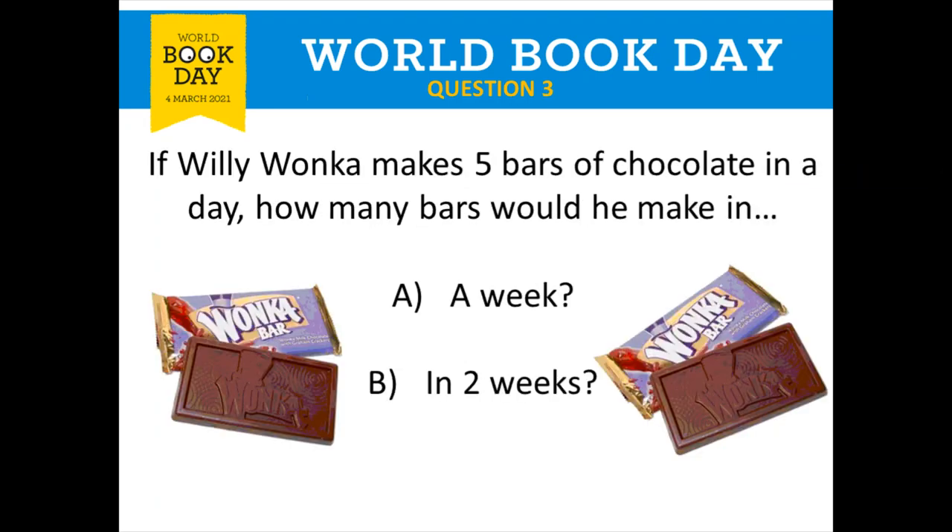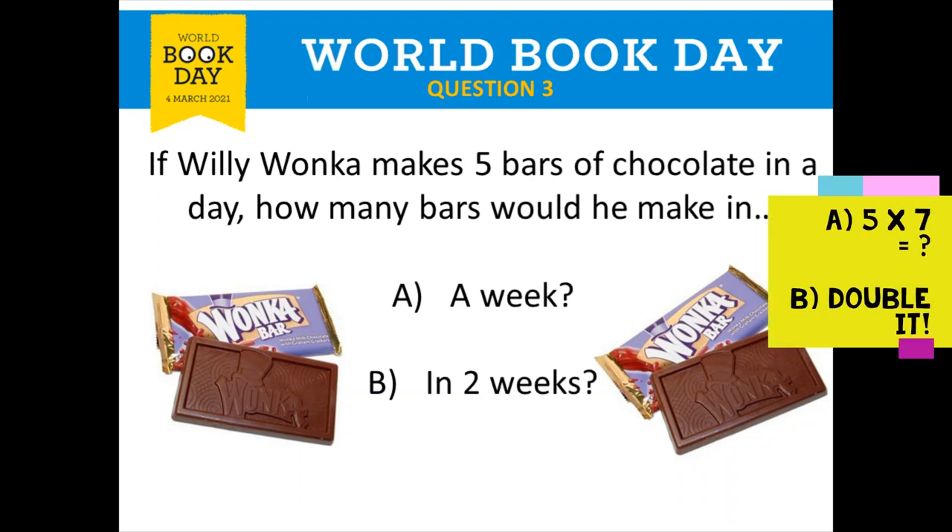Question number three is all about Charlie and the Chocolate Factory. If Willy Wonka makes five bars of chocolate in a day, how many bars would he make in (a) a week and (b) in two weeks? There are seven days in one week, so for part a, what's five lots of seven? For part b, you can take your first answer and double it or add it to itself.